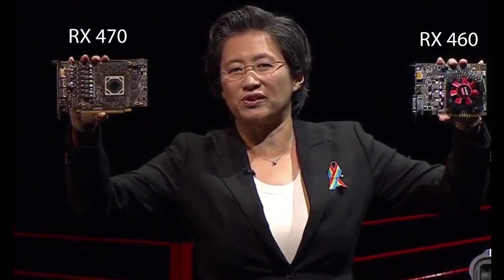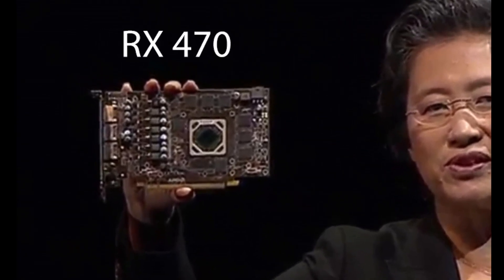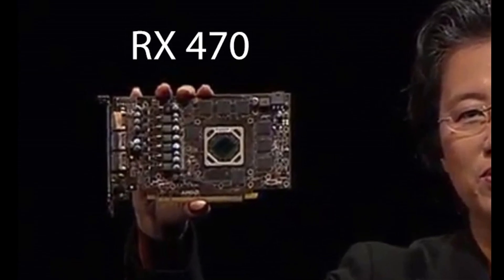The RX 470 could be one to watch, because we know the RX 480 starts at $199 for the 4GB version. So we can reasonably expect the RX 470 to come in at around $149 for the 4GB version — a graphics card basically on par with the GTX 970 at under $150 and coming with a real 4 gigabytes of VRAM. Assuming that $150 price point, we should be looking at around $179 for the 8GB version.